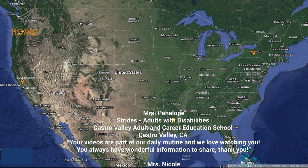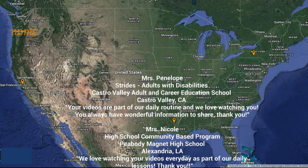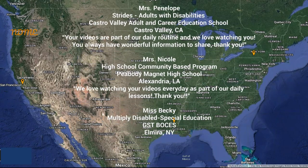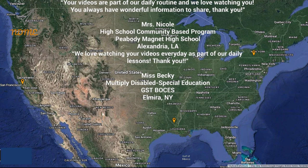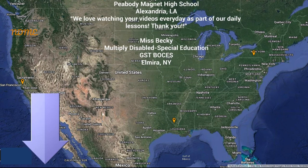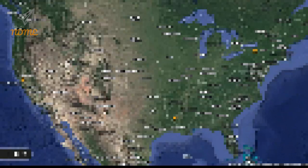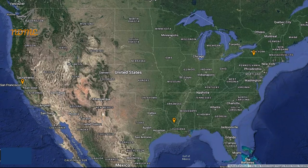Thank you so much for watching and thank you for your support. I hope you loved your shoutout. Teachers, if you'd like to get your class a shoutout, just complete the Google form — the link can be found below this video in the description. And yesterday was Labor Day, so you know what that means: it's time to start a new Super Spectacular Shoutout Map!